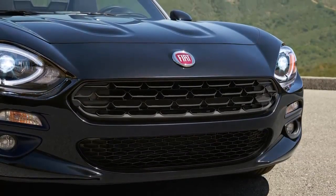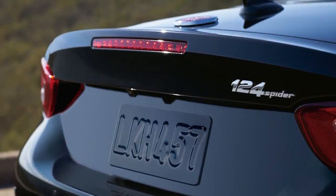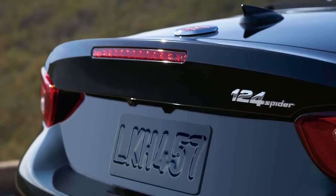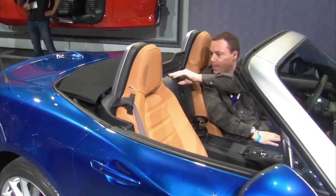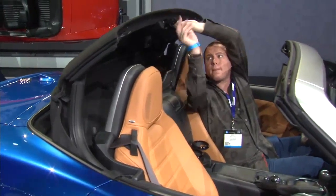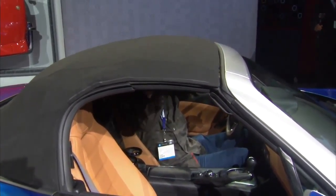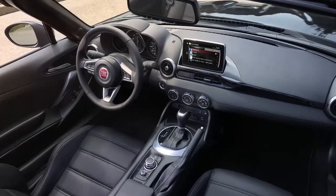From the hexagonal radiator grille, the power domes on the bonnet and the sharpened rear lights, the 124 Spyder strongly evokes the style of its predecessor. Now as then, the Spyder comes with a soft-top and rear-wheel drive — both typical characteristics of sporty convertibles.